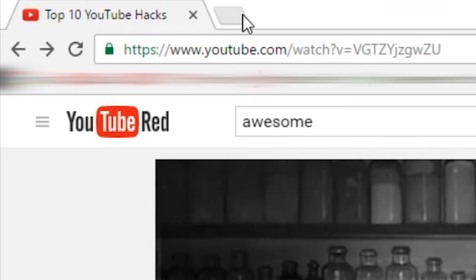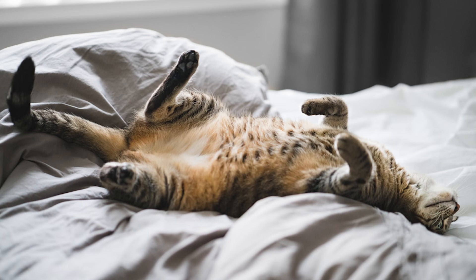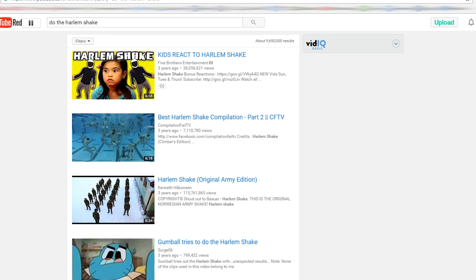Now, open YouTube in a new tab and search for any of the following: 'use the force Luke,' 'dodge meme,' or 'do the Harlem Shake.' What you're missing is the ability to move the screen with the force of your mouse, some colorful font in the spirit of Dodge, and YouTube's rendition of The Harlem Shake.